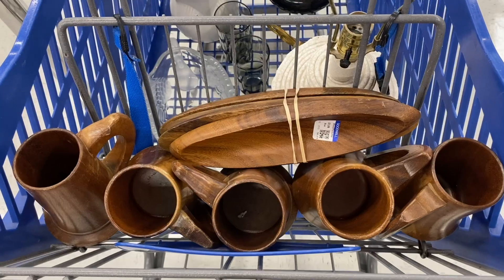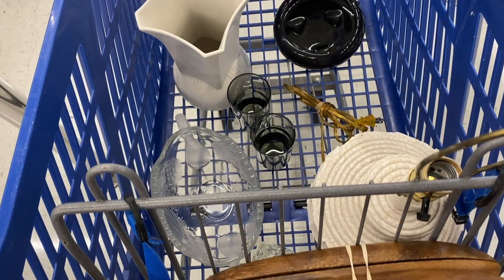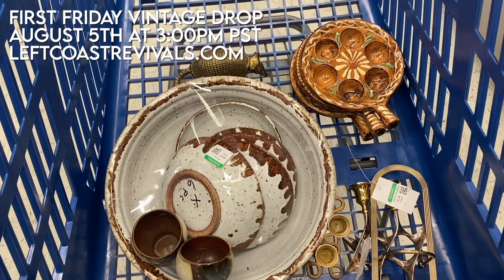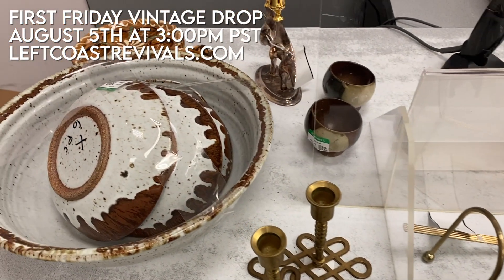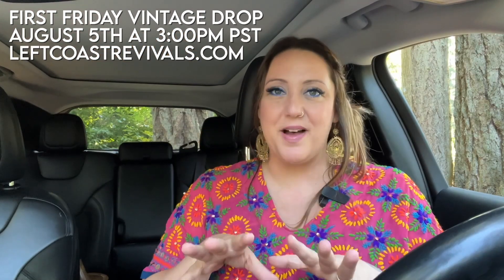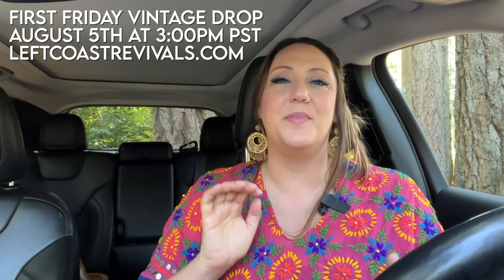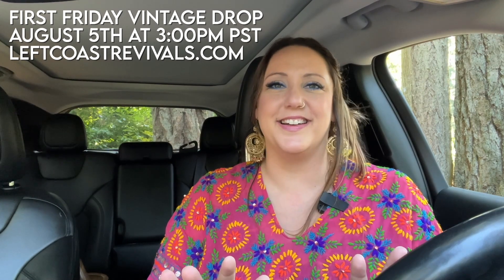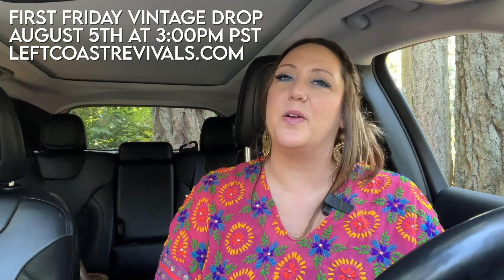If you're interested in any of these pieces or anything you've seen me find in recent episodes, my next shop sale will be August 5th and launches at 3 p.m. Pacific time on my website leftcoastrevivals.com. This sale is going to be very vintage-heavy with lots of home decor, kitchen items, and some amazing vases. I can't wait to share that collection with you!